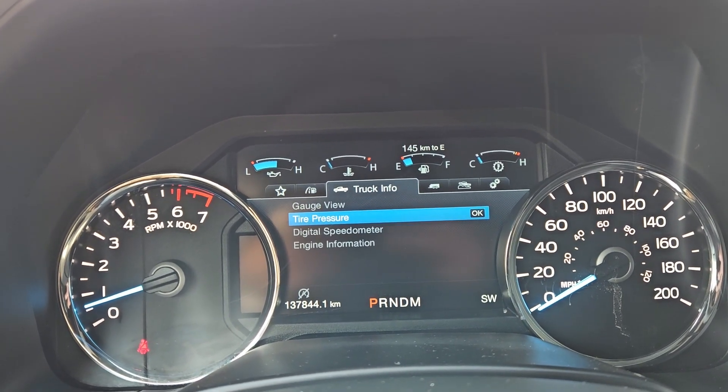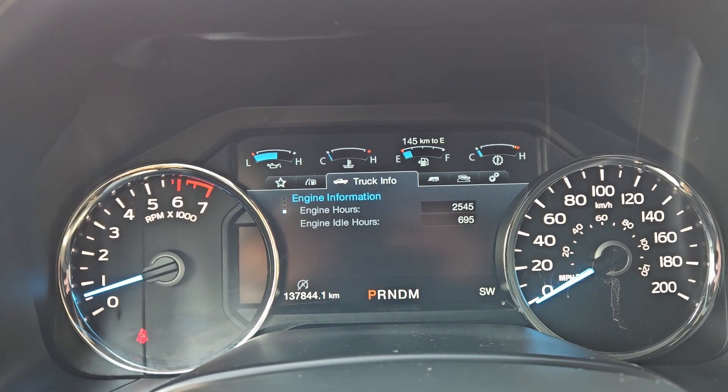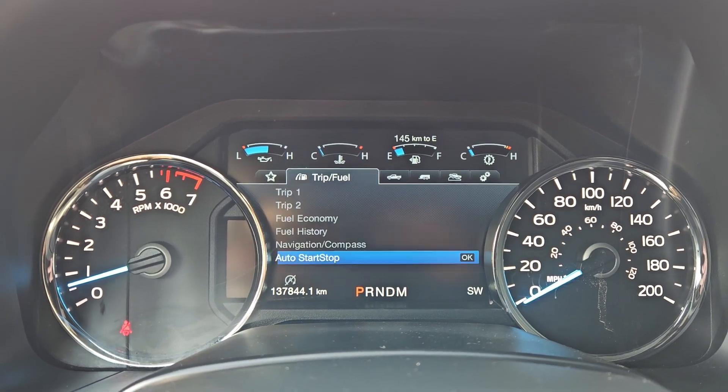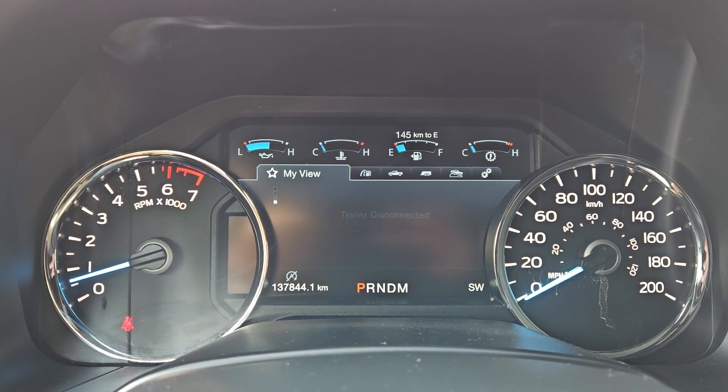You have your truck info with your gauges, tire pressures, digital speedometer, and engine info, towing information, off-road status, and settings for your screen and some other features around your vehicle, including MyView, which is a sort of favorite screen for any of those subcategories for ease of access.